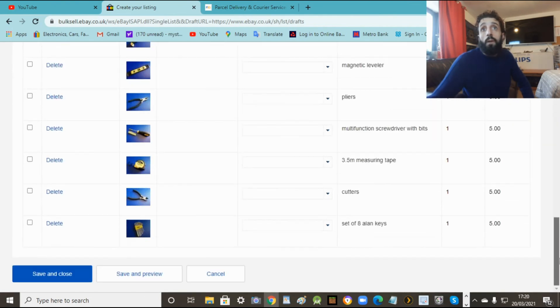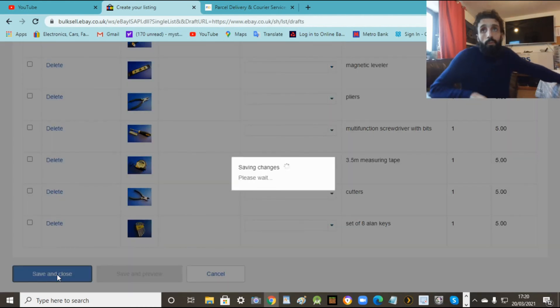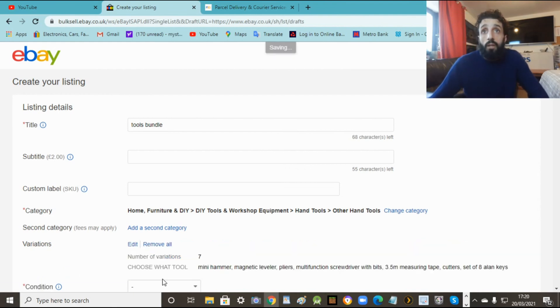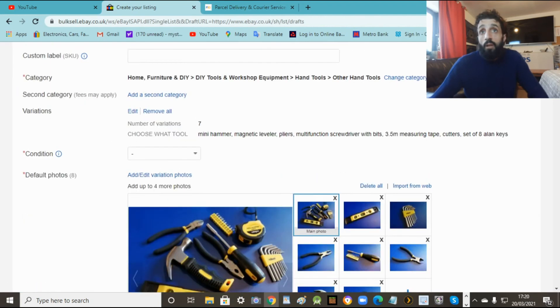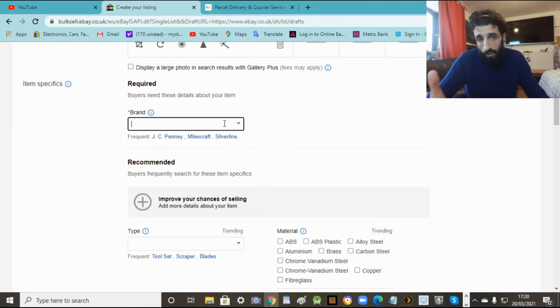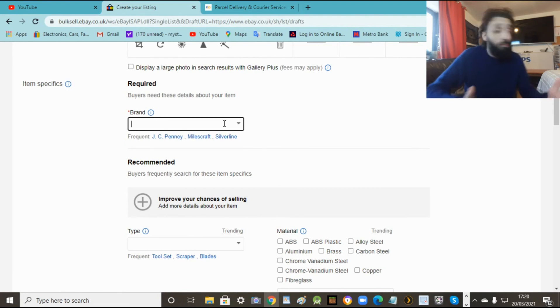When you've done all of this, press save and close. So now you've done your list with all your items, everything. That's all done. So it's all here - seven variations, all your bits and bobs there. Now description - put the brand. Whatever brand you're selling. For this I'm doing tools so we're putting Rolson.